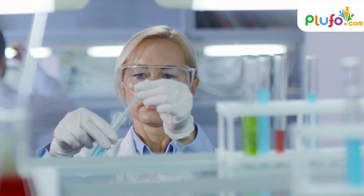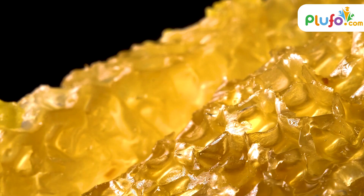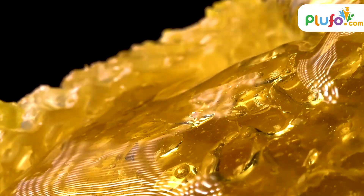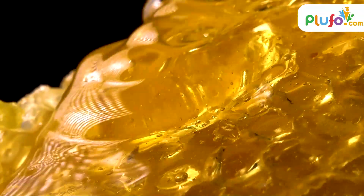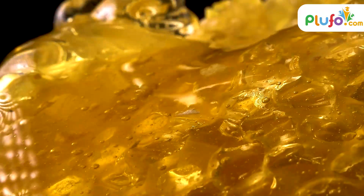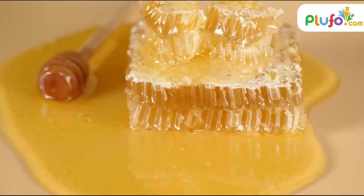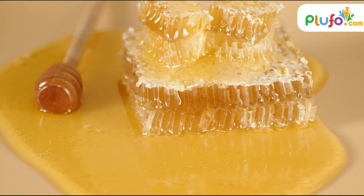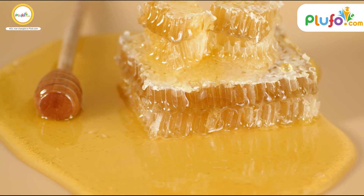Research has also suggested that most pure honey has antibacterial and antifungal properties. It is also known to have naturally occurring hydrogen peroxide, which acts as an antiseptic.